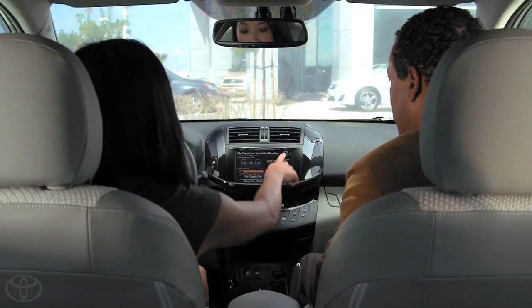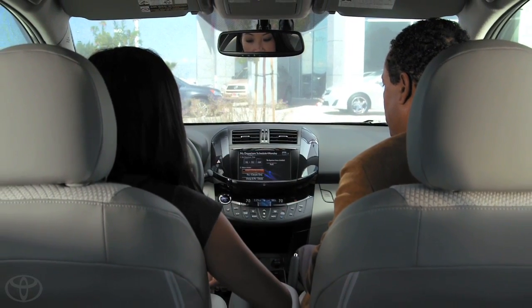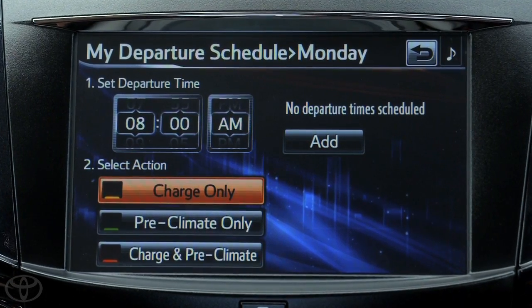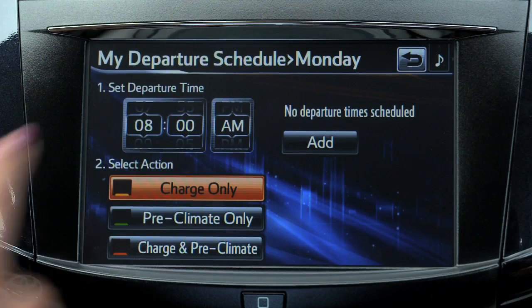Once the charging station was ready at home, I went in to pick up my RAV4 EV. Robert demonstrated all the features and walked me through the charging process. Since you usually leave for work at 6:15, you would probably set the end time to 6 a.m. Sounds good.